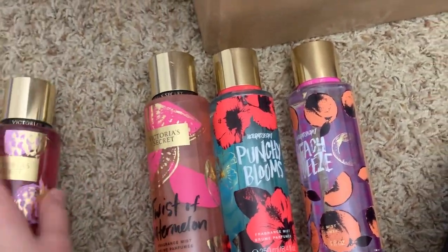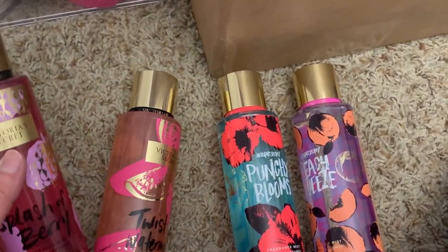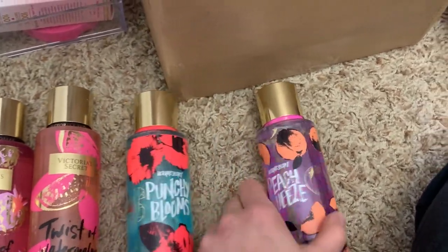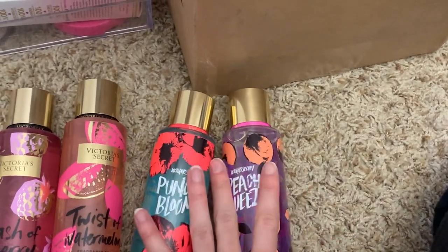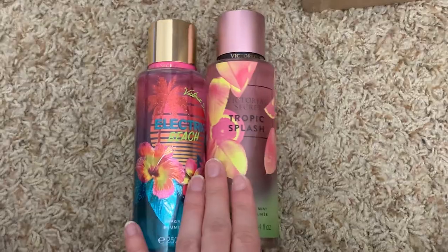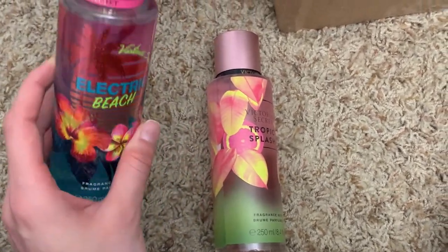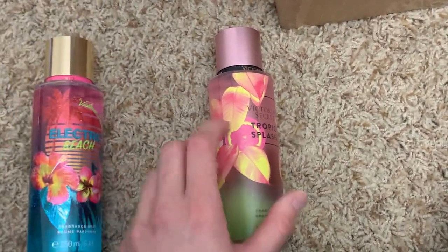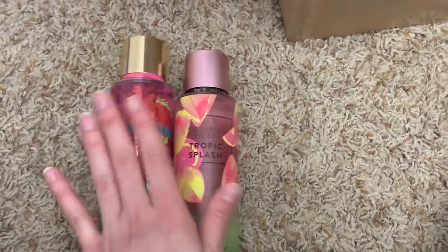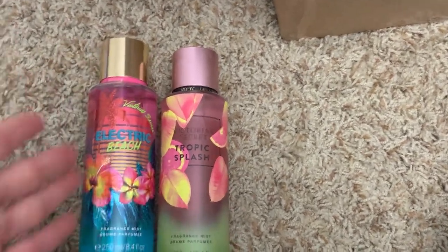I have splash of berry and twist of watermelon — twist of watermelon is one of my all-time favorites; splash of berry is okay but not my absolute favorite. I've got punchy blooms, which I love, and peach squeeze — both absolutely amazing, especially peach squeeze. For summer I also have electric beach, one of my favorites of all time, and tropic splash, also one of my favorites. These two are my top Victoria's Secret scents.